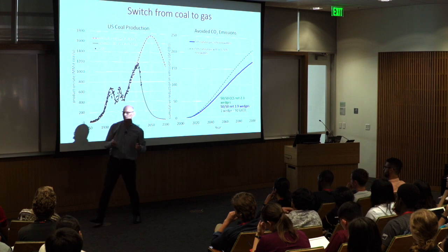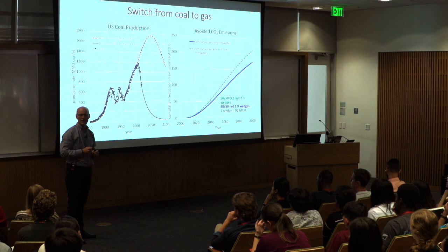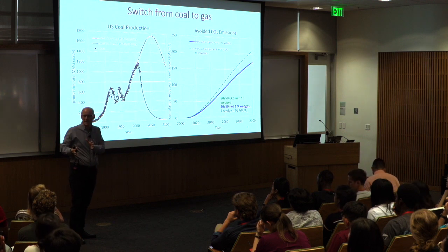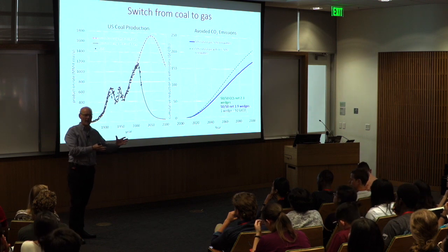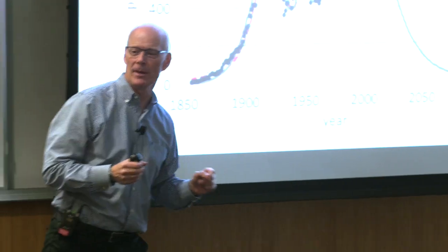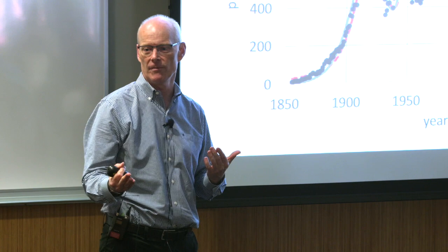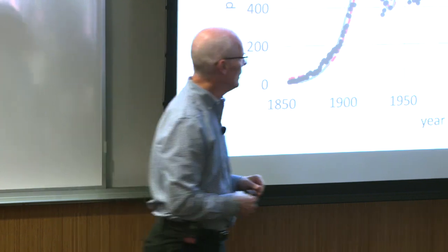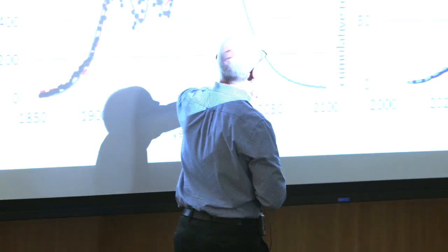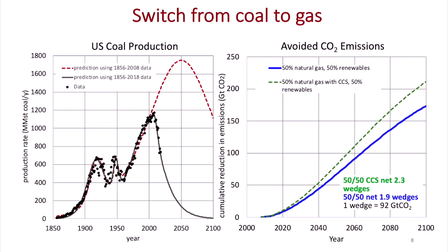We can try and understand how much CO2 that might be. But that electricity from coal isn't just going away - we're replacing it with other things. The U.S. has mostly been on a path where the replacement is about half renewable and half natural gas. On the right is cumulative productions in gigatons of CO2 versus year. Blue is the path that the U.S. is on.